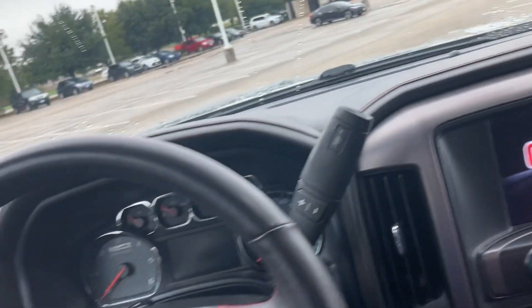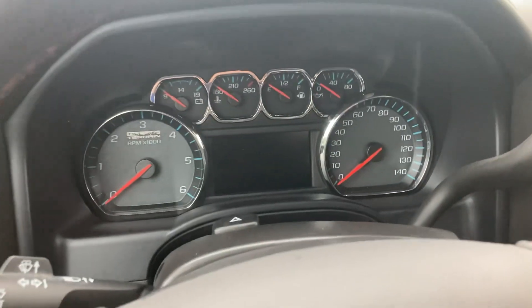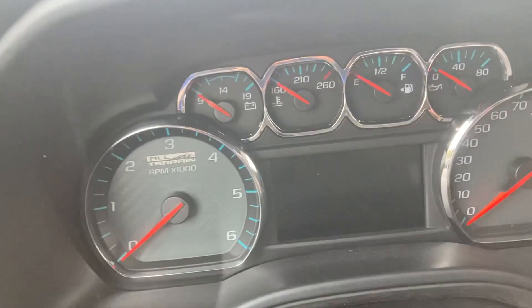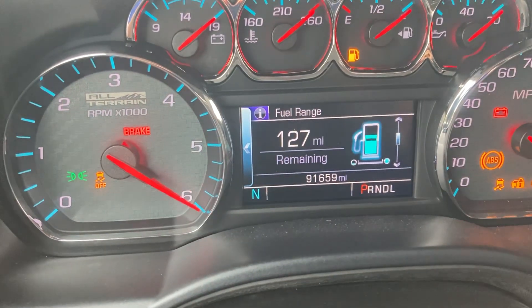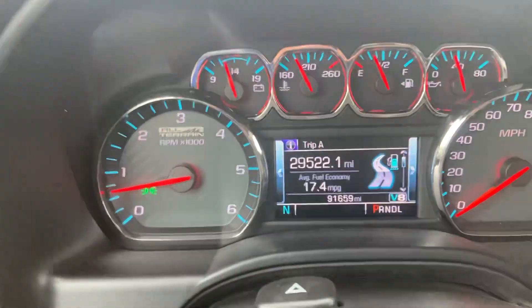You got this nice big screen, the AC is very cold in this vehicle. I took it for a test drive — it's very nice to drive. Starts right up, tire pressure's looking good, and it gets pretty good gas mileage honestly for a V8.